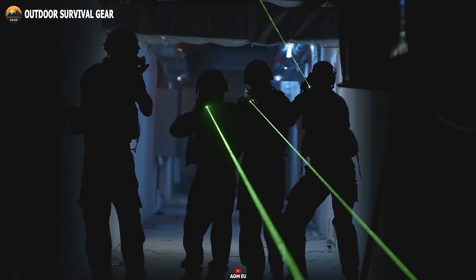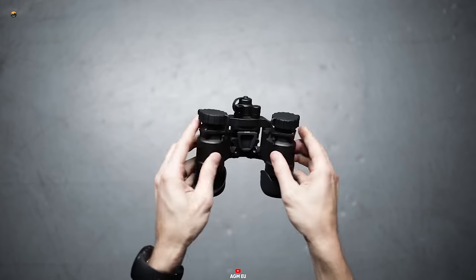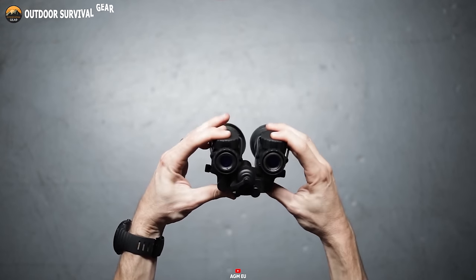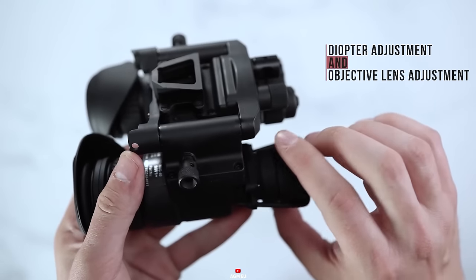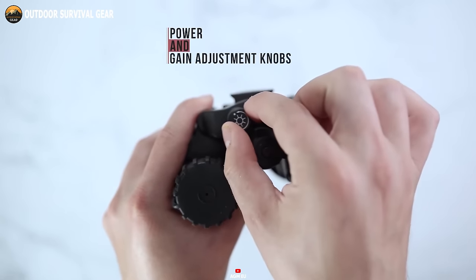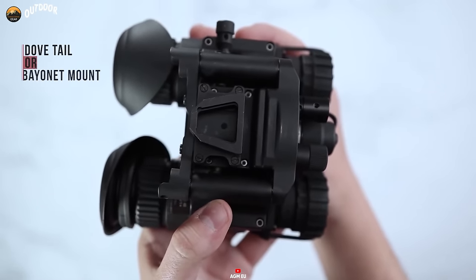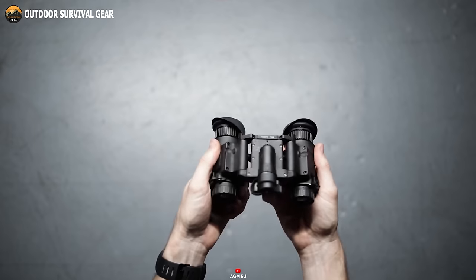In the realm of low-light operations, the AGM NVG-40NL2 emerges as a pinnacle tool. This cutting-edge device boasts a dual-tube design, delivering unmatched reliability and true stereoscopic vision, thereby enhancing depth perception for superior situational awareness. With the AGM NVG-40NL2, you gain clear visibility even in complete darkness, effectively detecting potential threats. What distinguishes it is the built-in infrared illuminator and flood lens, providing extra illumination where natural light is absent. This device features automatic brightness control, adapting image brightness to ambient light conditions, and its waterproof, dust-proof housing guarantees durability. Lightweight and comfortable with a head mount for hands-free operation, the NVG-40NL2 proves invaluable across various scenarios.